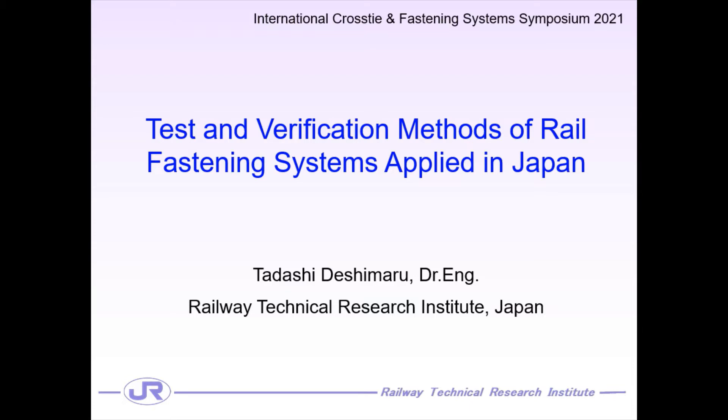Hello, everyone. My name is Tadashi Deshima from the R2RI Railway Technical Research Institute in Japan. My main research area is railway track components, especially railway rails and rail fastening systems. I am very glad to have a chance to introduce my work at this symposium. Today, I'd like to talk about the test and verification method of rail fastening systems applied in Japan.